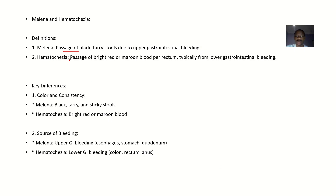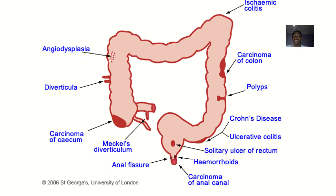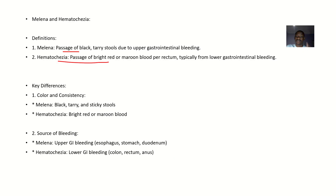Hematochesia is the passage of bright red or maroon blood per rectum, and the bleeding is typically from a location close to the rectum. Because the blood reached the outlet quickly, it still maintained its color — that's why the blood is still bright red.